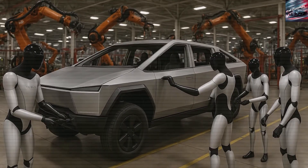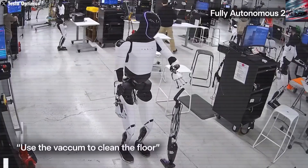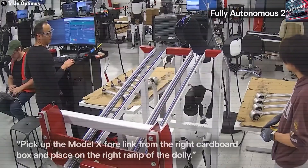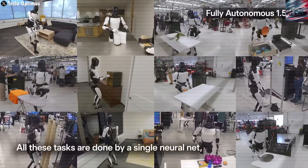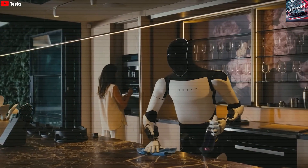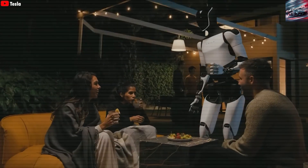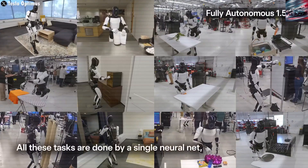Tesla applies the same learning model to Optimus as it does to its full self-driving system: feed the AI massive amounts of real-world data and allow it to learn autonomously. In self-driving cars, that means learning to navigate streets; in robots, it means performing chores or factory work with increasing sophistication. Optimus can now generalize what it learns from one context and apply it to others, meaning its learning curve is significantly steeper than traditional automation.